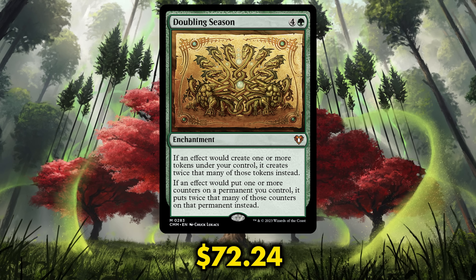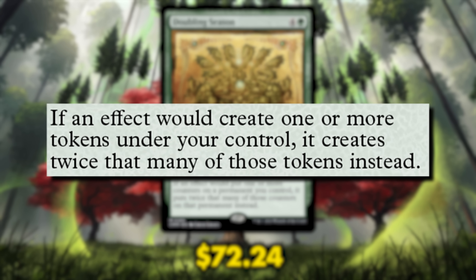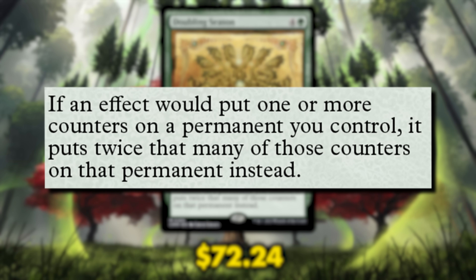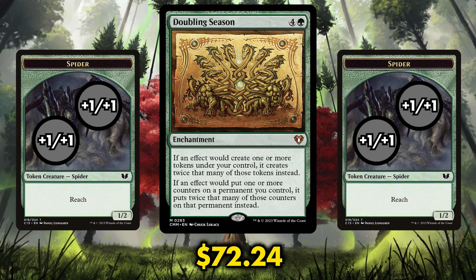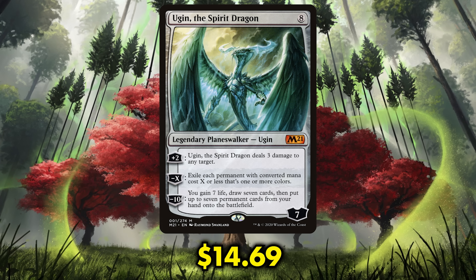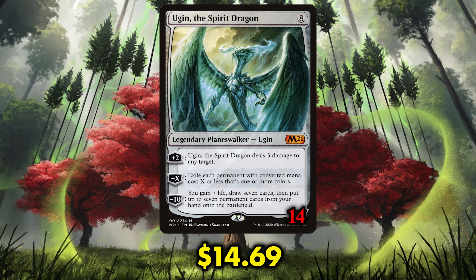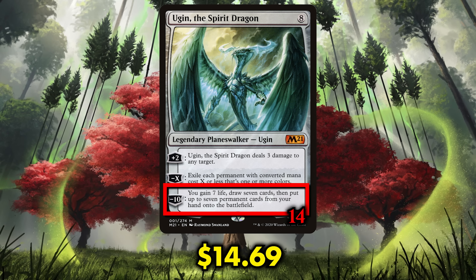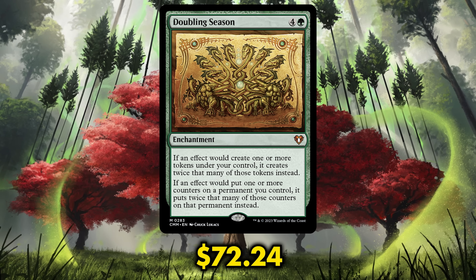Doubling Season has actually been reprinted several times now. It's an enchantment that states: if an effect would create one or more tokens under your control, it creates twice that many instead. And if an effect would put one or more counters on a permanent you control, it puts twice that many instead. Any deck that creates tokens, empowers creatures with counters, or relies on planeswalkers wants a Doubling Season — because as a planeswalker enters the battlefield, Doubling Season doubles the loyalty counters placed on it, allowing planeswalkers to ultimate the very first turn they come into play. The amount of decks that would gleefully utilize this doubling effect is staggering, but not as staggering as its price.